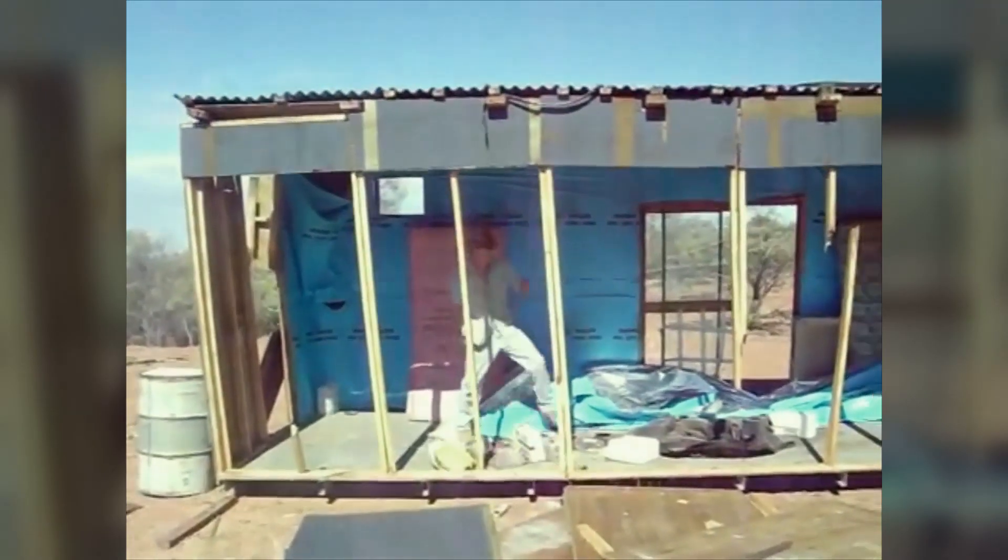This man's trying to demolish a house from the inside. Not the best idea.